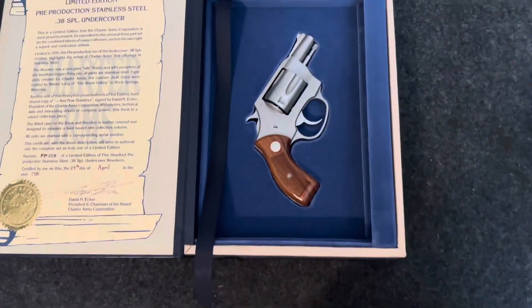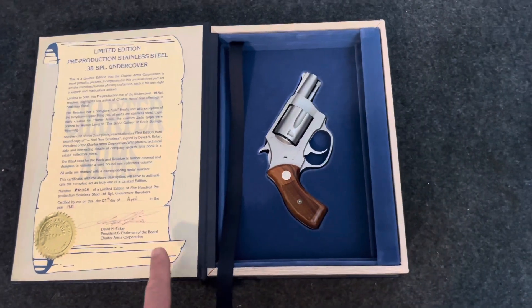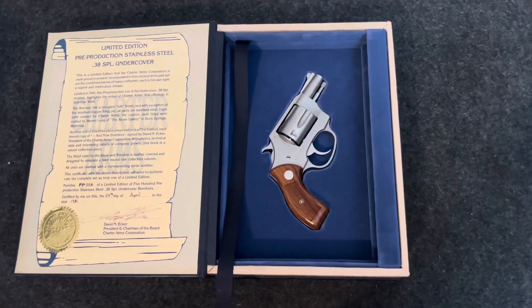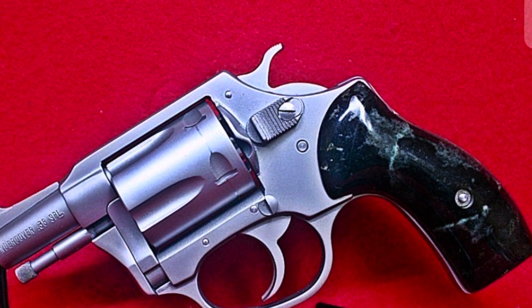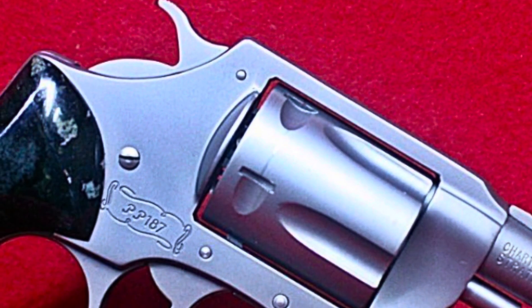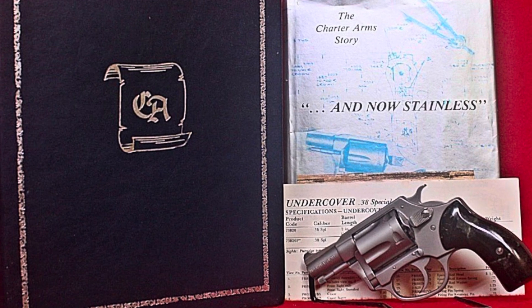Now this revolver that's in here is not the PP-008. This is my stainless steel Charter Arms revolver that I think is two or three years newer than when this book came out — I think that's a 1983 or '84, maybe '85. And it doesn't have the green jade grips on it. This is what the pistol would have looked like when it came from Charter Arms with those jade green grips. They look pretty nice, although I'm not the biggest fan of them, but they are cool because they're limited production. Here you can see what the serial number would have looked like with the scroll that says PP with a number on it. And this is what the entire kit would have looked like.